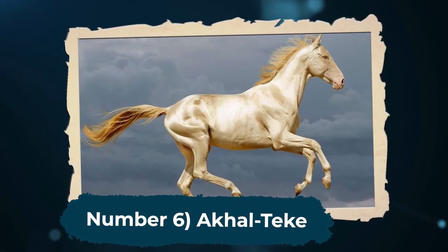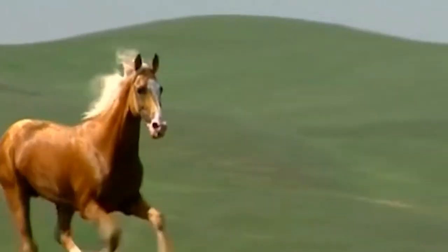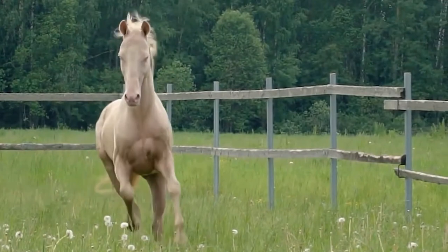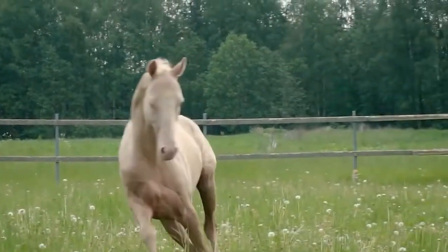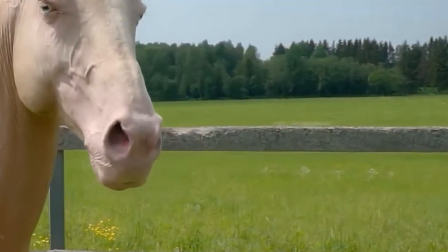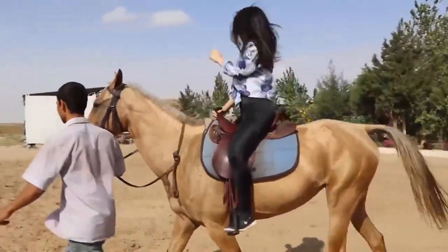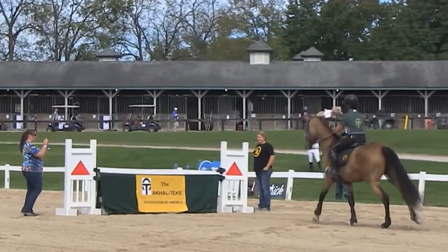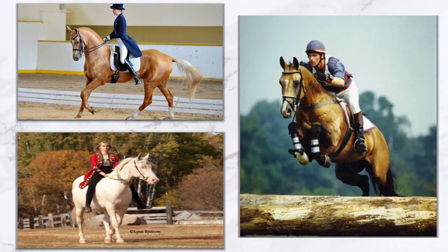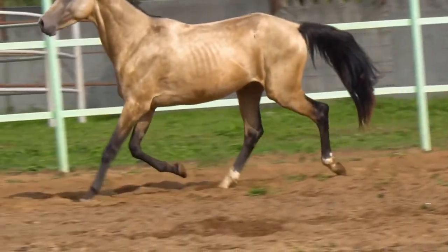Number 6: Akalteke. Our next horse breed comes from Central Asia. Named the Akalteke, this breed is rare and ancient, originating in Turkmenistan. The breed's unique feature is its metallic coat. This often gives it a silver or golden appearance, and the nickname Golden Horse. Like many Central Asian breeds, Akalteke horses are popular due to their athletic and highly intelligent nature. Endurance riding, racing, dressage, and jumping — Akalteke horses are also considered one of the most beautiful horse breeds in the world.